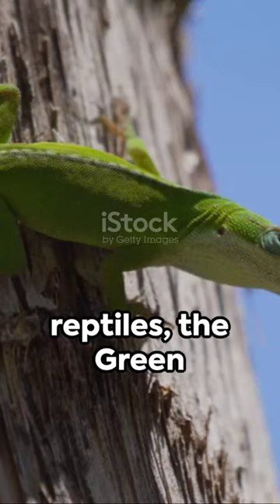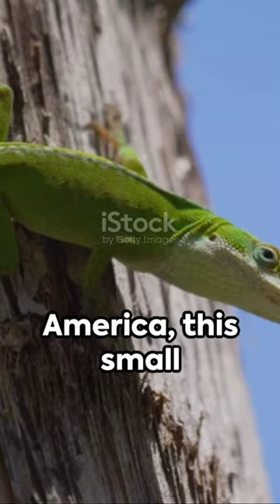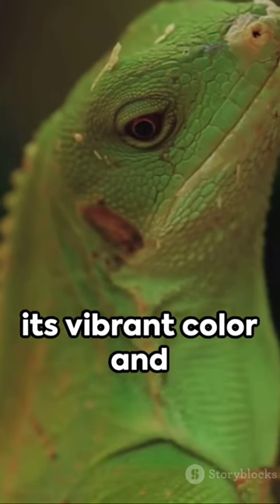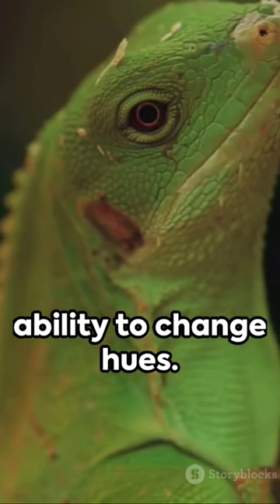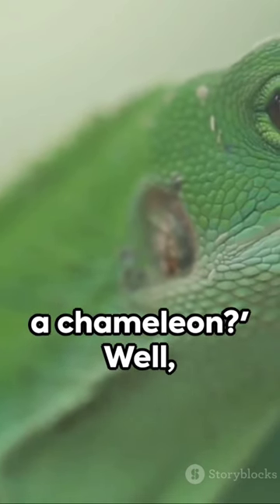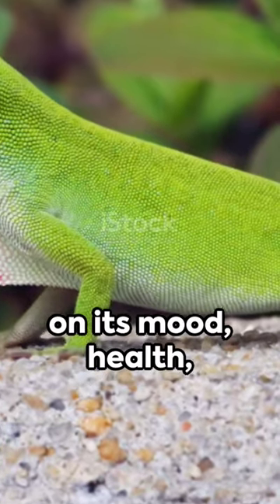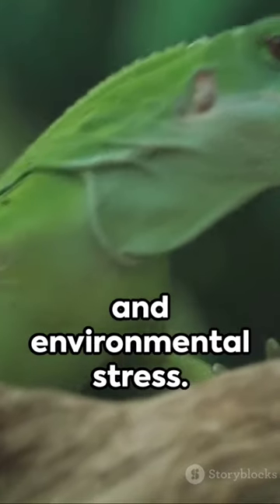In the world of reptiles, the green anole is a creature that stands out. Native to North America, this small lizard is known for its vibrant color and ability to change hues. Now you might be thinking, isn't that a chameleon? Well, not quite — the green anole, unlike the chameleon, changes color based on its mood, health, and environmental stress.